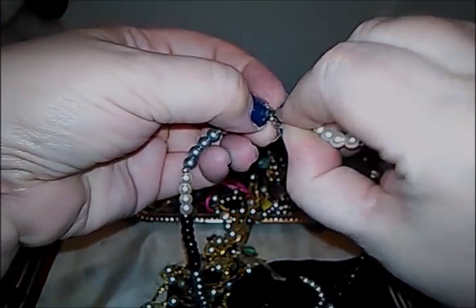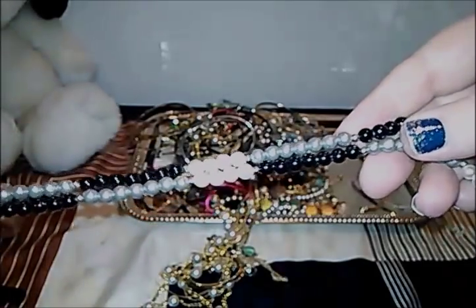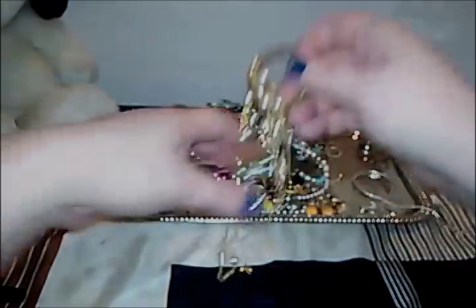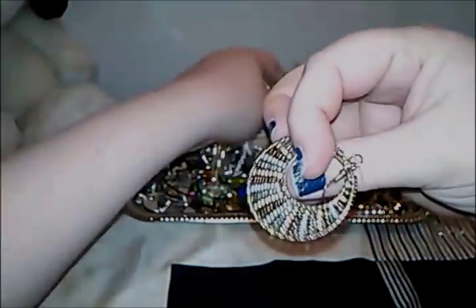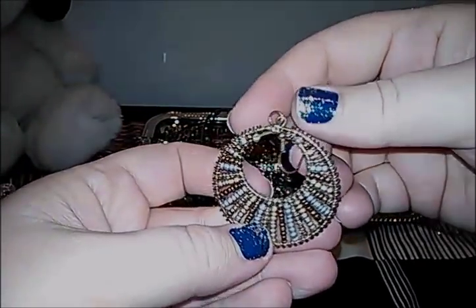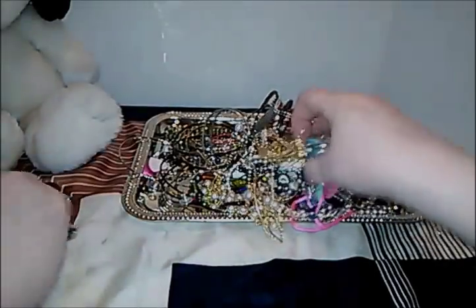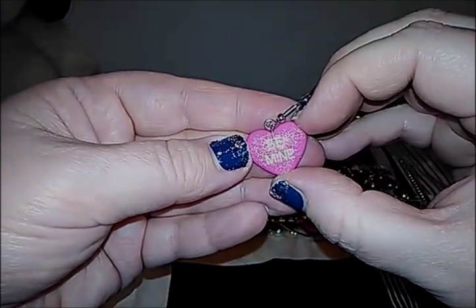Okay so these are just cheap pearls — not spaced in between — just gray, black, and regular pearl color. Down here some of the stuff that's already fallen out — look at that, a seed bead piece — it took some time to make. I see a heart over here, oh it says 'Be Mine.' No thanks!